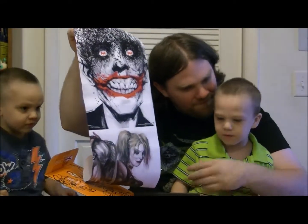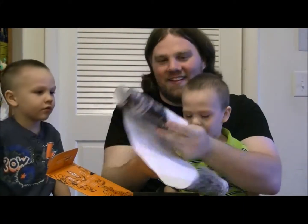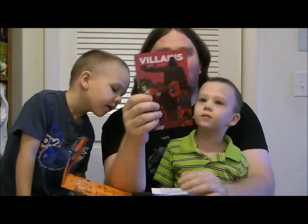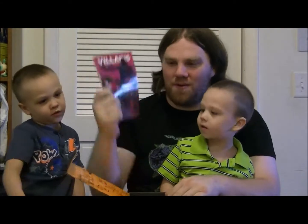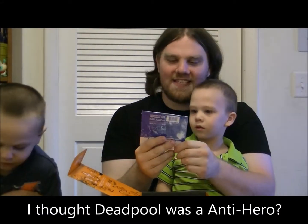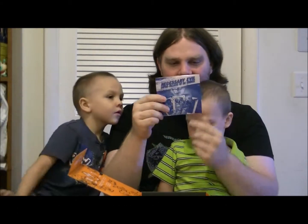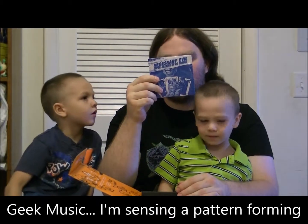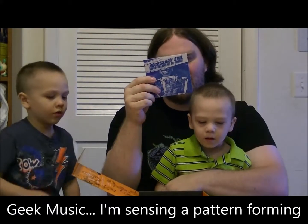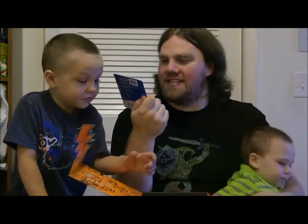We actually found the villains book inside, and we have a Necessary Evil Super Villains of DC Comics — I'm not sure if it's a music CD or... no, it's a digital comic. That's cool.